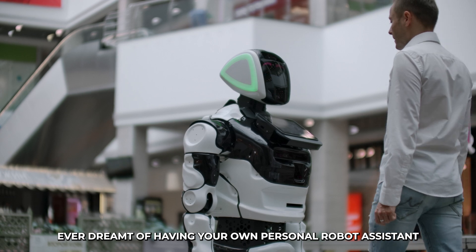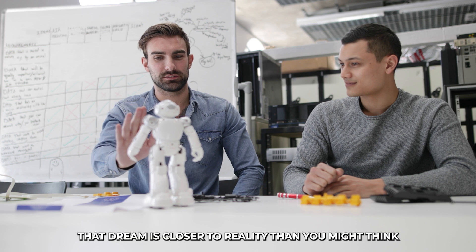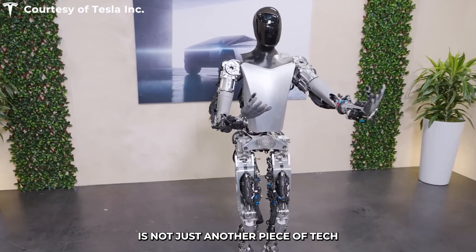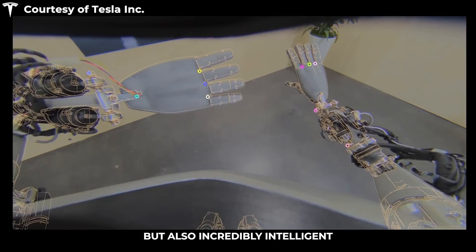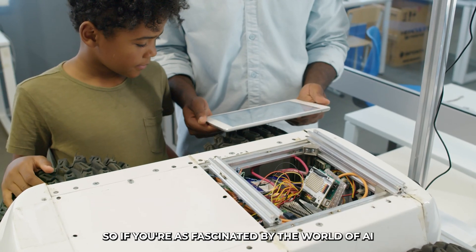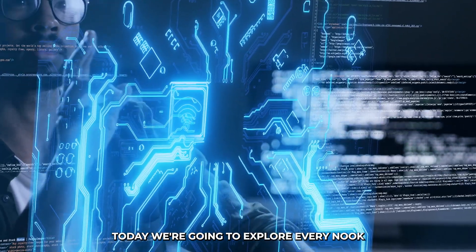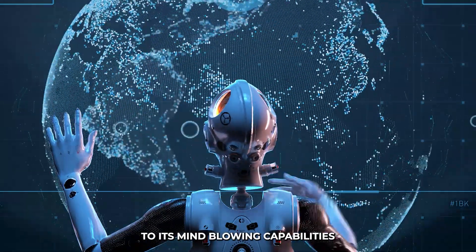Ever dreamt of having your own personal robot assistant straight out of a science fiction movie? Well, that dream is closer to reality than you might think. Tesla's latest creation, the Tesla bot, is not just another piece of tech — it's a game changer, a glimpse into a future where robots are not just functional, but also incredibly intelligent and even a bit human-like. Today we're going to explore every nook and cranny of the Tesla bot, from its futuristic design to its mind-blowing capabilities.